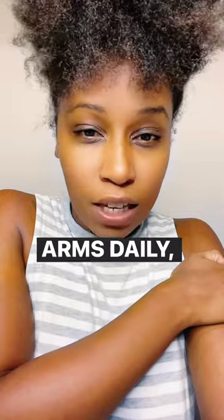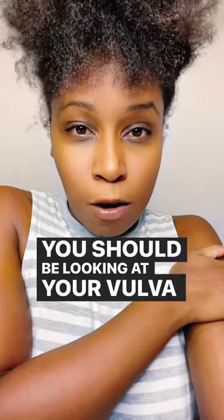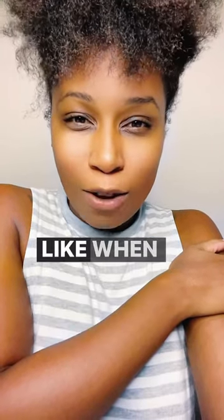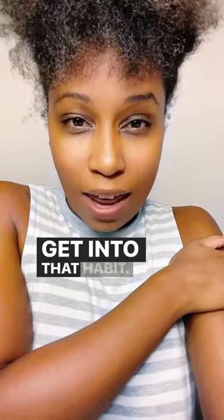your hair daily, your arms daily, your skin daily. You should be looking at your vulva daily as well, so you know what it looks like and you know what it looks like when something different is happening. Get into that habit.